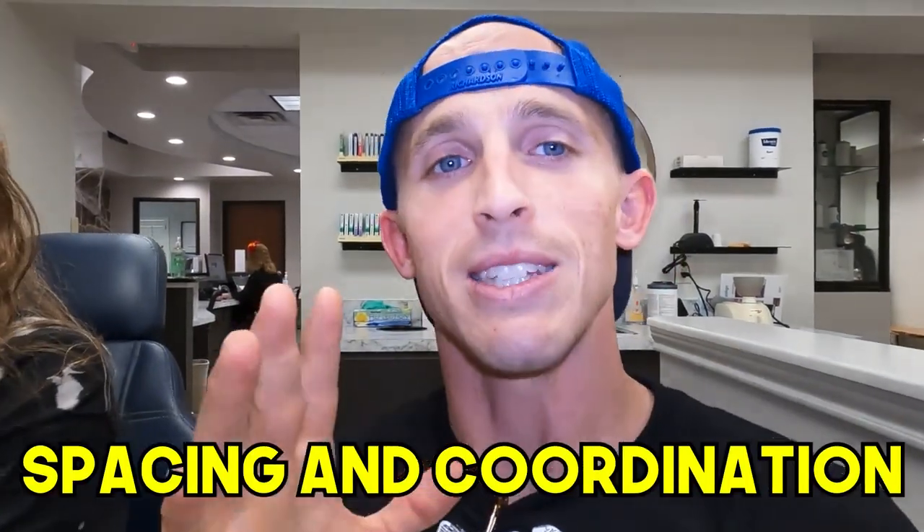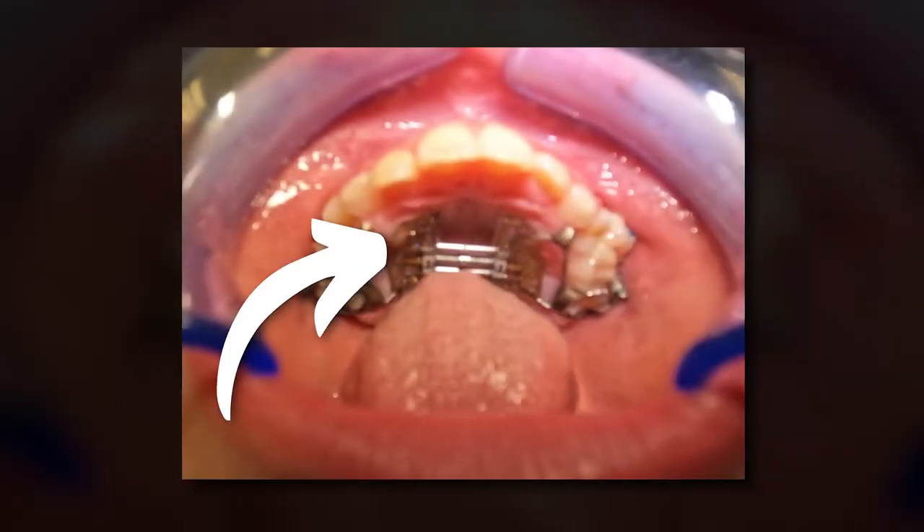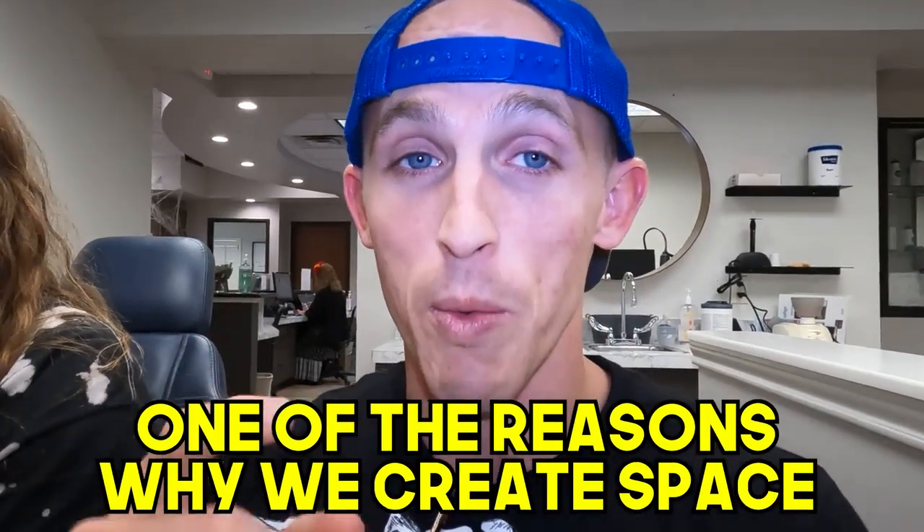Let me introduce you to my friend — Annelise. She had an expander on the top, and in our office we sometimes also do a bottom expander. It helps with space but also keeps the top and the bottom coordinated — you spread the top out and then spread the bottom out just a little bit too. We started the top first, then got into the bottom. We created a little bit of extra space for some of her developing teeth, including the permanent canines which sometimes come in really crooked.